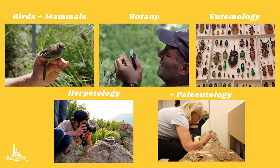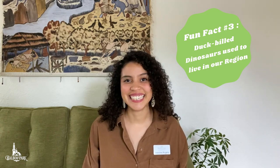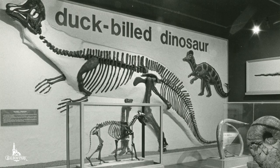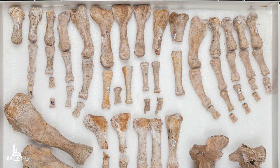And speaking of paleontology — fun fact number three. Duck-billed dinosaurs used to live in this region, along with camels, crocodiles, direwolves, and giant sloths. The NAT has about 8 million specimens in its collection, including over 1.4 million paleontology specimens.